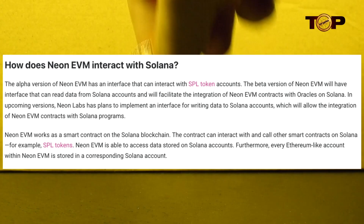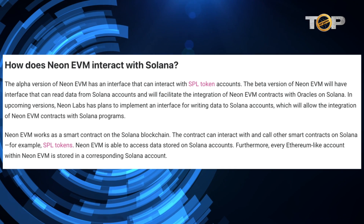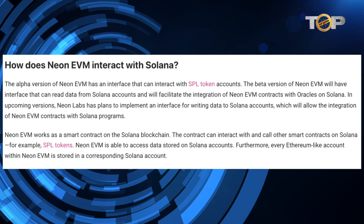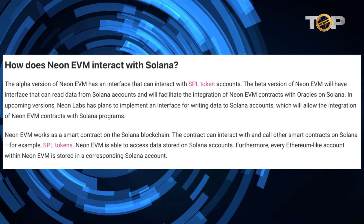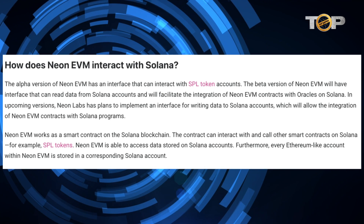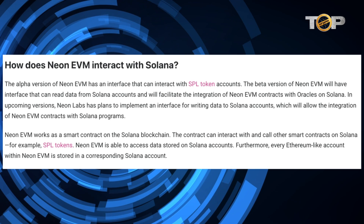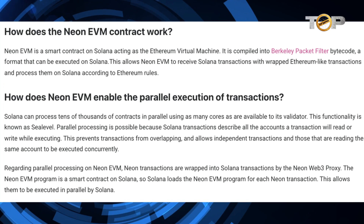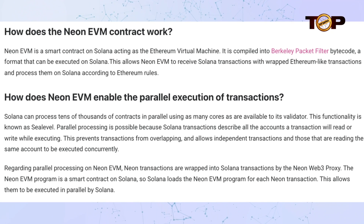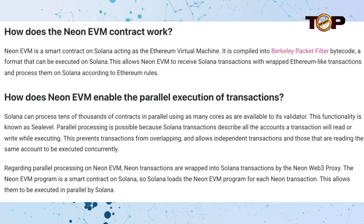On the Solana blockchain, Neon EVM operates as a smart contract. Other smart contracts on Solana, such as SPL tokens, can communicate with and call the contract. Data kept on Solana accounts can be accessed by Neon EVM. Furthermore, each Ethereum-like account in Neon EVM is mirrored in a Solana account. Neon EVM acts as the Ethereum Virtual Machine and is compiled into Berkeley Packet Filter (BPF) bytecode, which can be performed on Solana.